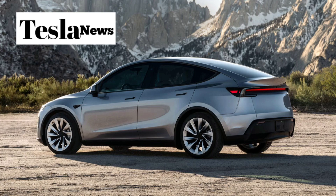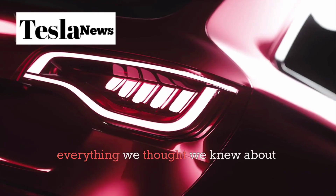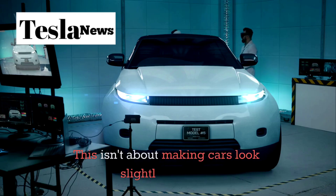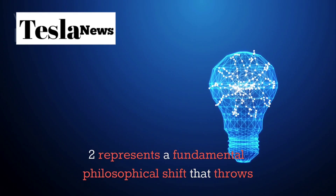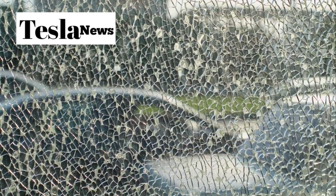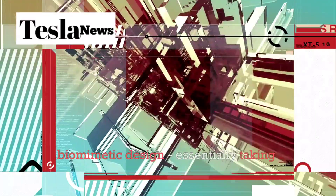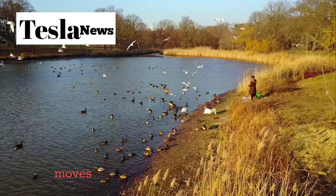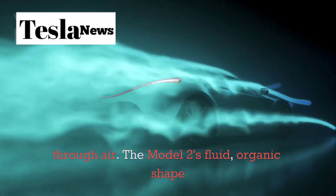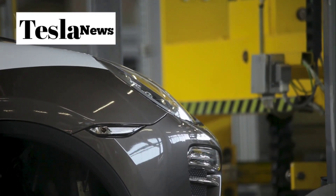When Elon Musk unveiled the Tesla Starlink Model 2, he didn't just introduce another electric vehicle. He completely shattered everything we thought we knew about automotive design. This isn't about making cars look slightly different or adding a few more curves. The Model 2 represents a fundamental philosophical shift that throws conventional automotive aesthetics out the window entirely. Instead of the boxy, angular designs we've grown accustomed to, the Model 2 embraces what engineers call biomimetic design, essentially taking inspiration from nature's most efficient forms. Think about how a dolphin moves through water or how a bird cuts through air. The Model 2's fluid organic shape isn't just beautiful to look at.